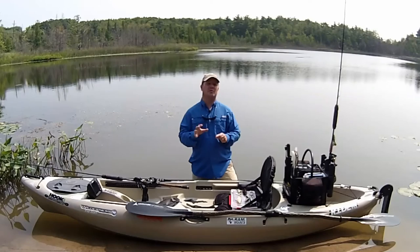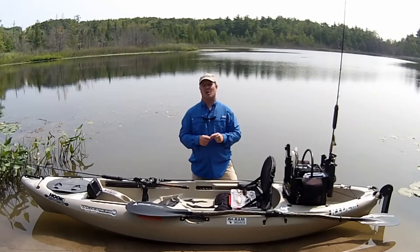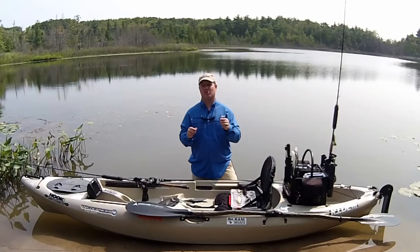Let's not forget that pike are toothy fish, so just as important as the lures you use to target them are the leaders. There are traditional stainless steel wire leaders, titanium leaders, and even fluorocarbon leaders in the 80 to 100 pound weight class that give you that invisible edge underwater when you're trying to get that big fish to strike.